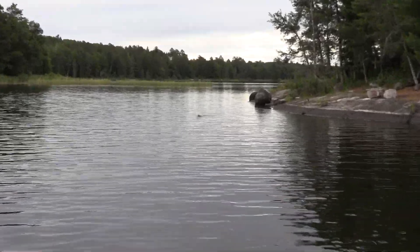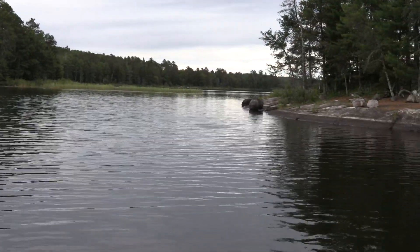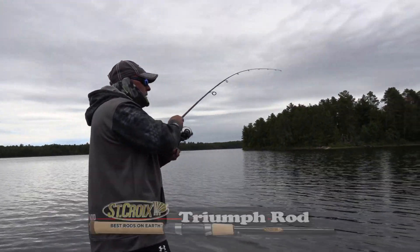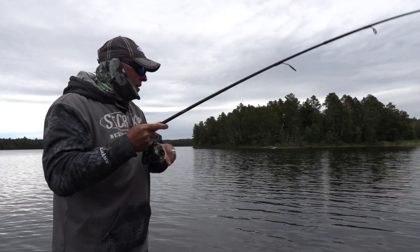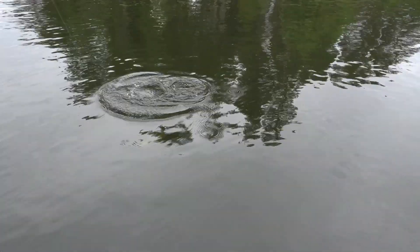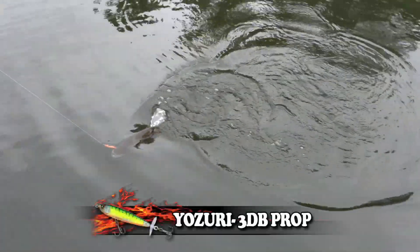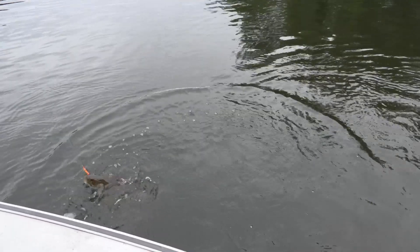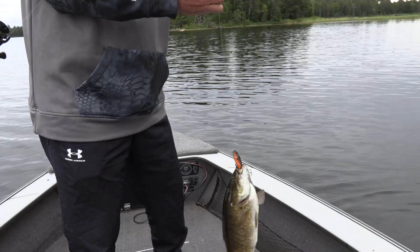There's nothing meaner than when they do that to you. Very nice, might be decent — yeah, decent. You can always tell — just one of those nice fish. Same as I just got, kind of average. Good to see that he ate the topwater anyway. Pretty fish.